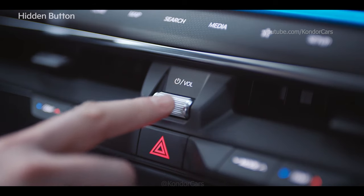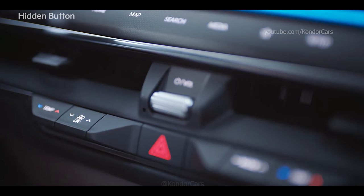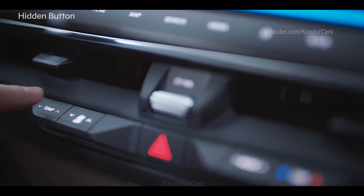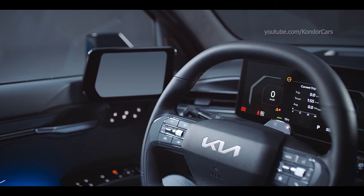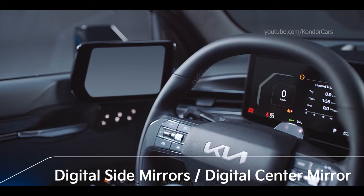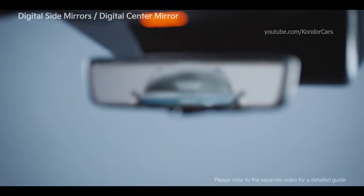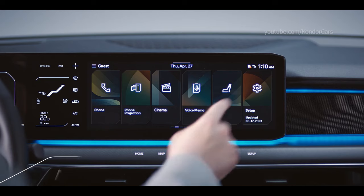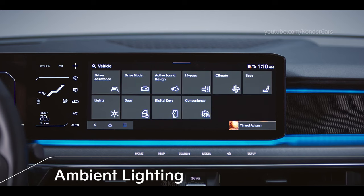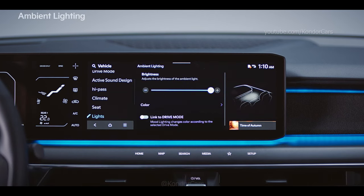The media, volume and climate control features, which require intuitive operation while driving, are provided with physical buttons on the center fascia for your convenience. The digital side mirrors ensure a clear rear view on rainy days or at night, and the digital center mirror provides a comfortable and safe mobility experience. The brightness and color of the indoor light can be set under Settings > Vehicle > Lights > Ambient Lighting on the infotainment system.